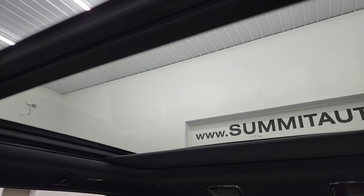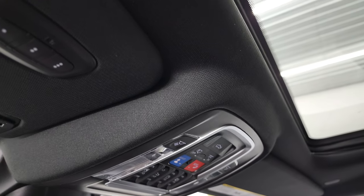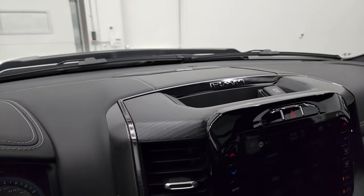This one does have the power vista roof — the power front sunroof and then the second-row fixed glass. You can see the power sunscreen there; it really brightens it up inside the truck. You get map lights up there, SOS and assist buttons, and HomeLink buttons for your garage door and security systems, plus an auto-dimming mirror. And just to verify, this one does have the Harman Kardon sound system.